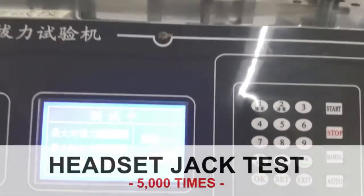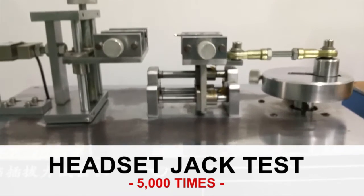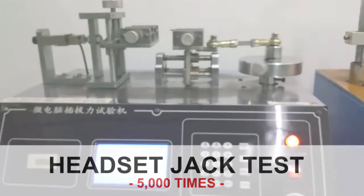The headset jack test is performed by repeating the insertion and removal of the headset plug into the headset jack 5,000 times. The AWR Advantage passed the accelerated life headset jack test.